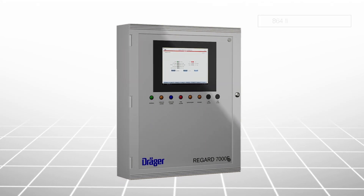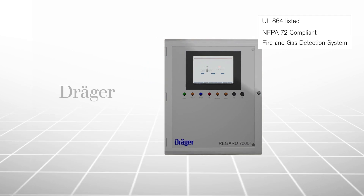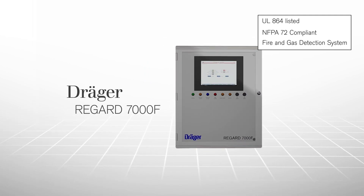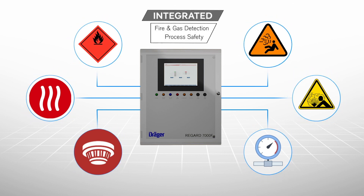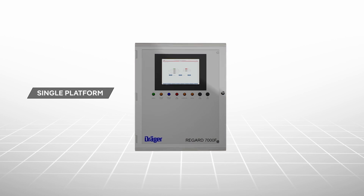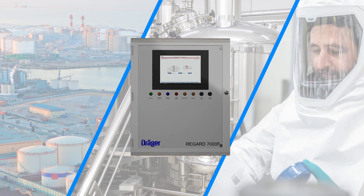A single platform UL 864 listed, NFPA compliant fire and gas detection and mitigation system for industrial processes. The REGARD 7000F is designed to provide one of the most economical solutions for integrating fire and gas detection with process safety. Draeger's innovative single platform system was designed from scratch for all types of industrial and energy applications.